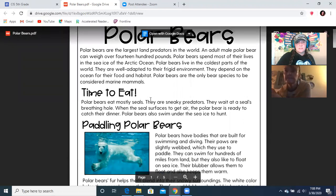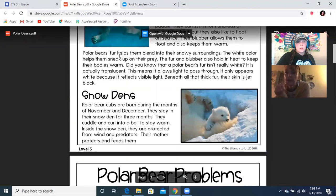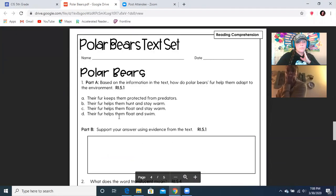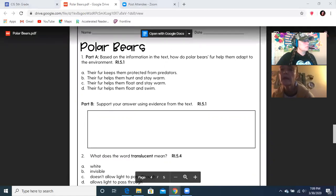So we know 'time to eat' is one section and this one's about paddling. Polar bears' fur helps them to blend into snowy surroundings — the white color helps them to sneak up on their prey. It also holds in heat, and the fur and blubber hold in heat. Which answer do you think it is? It helps them float and stay warm — so the answer is C, their fur helps them float and stay warm. In part B, it says support your answer using evidence from the text — and that's exactly what we did. We went back and looked for the answer in the text.